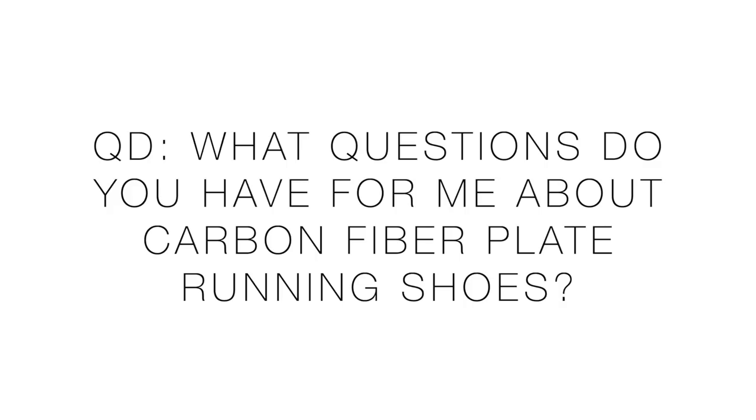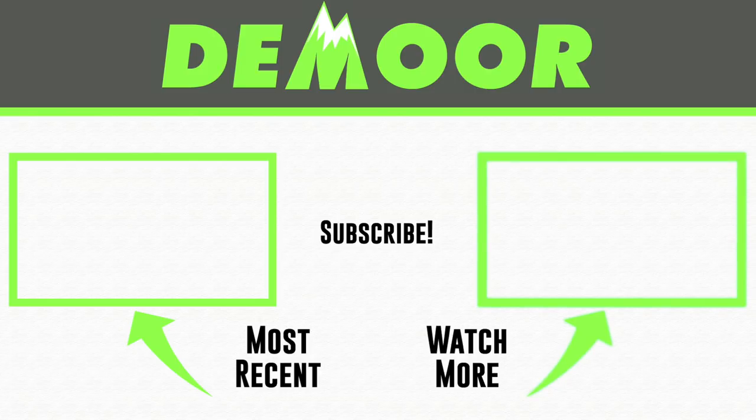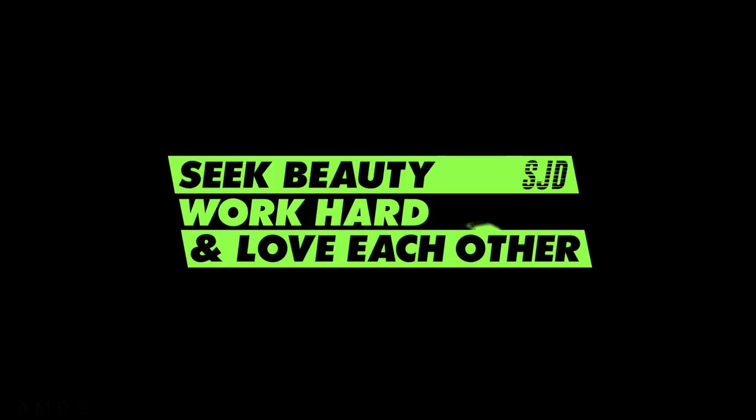Thanks for being here — I hope that helps. We covered quite a bit today. Question of the day for next week's Q&A: we're diving into carbon fiber plates, which is such a hot topic right now in the running shoe world. What questions do you have about carbon fiber plate running shoes? Thanks for watching — I appreciate you. Onward and upward — can't wait for trail season. We'll toss it to my top three trail running shoes of 2019 on the right, and my Hoka EVO Speedgoat full review on the left. See beauty, work hard, and love each other — see you tomorrow.